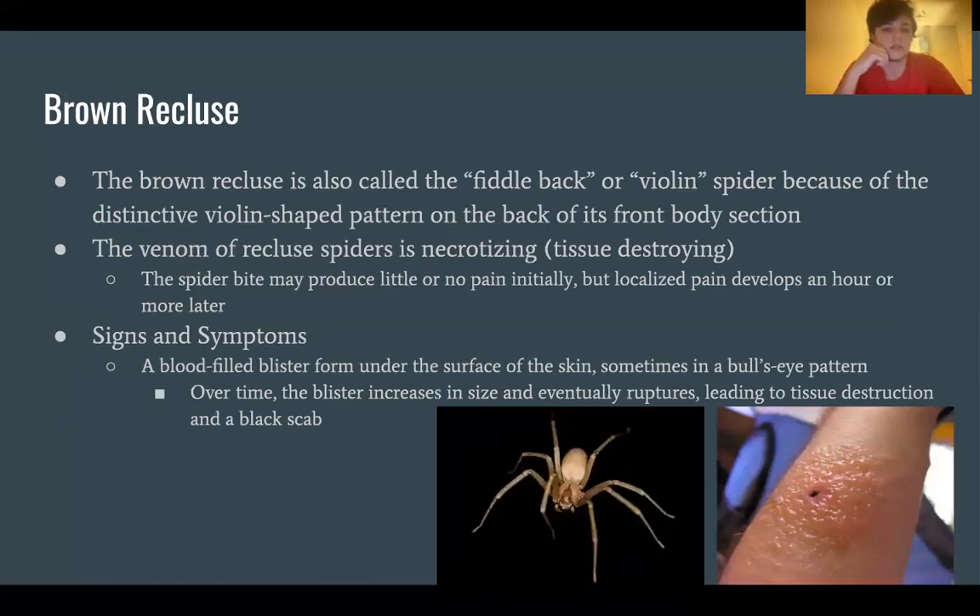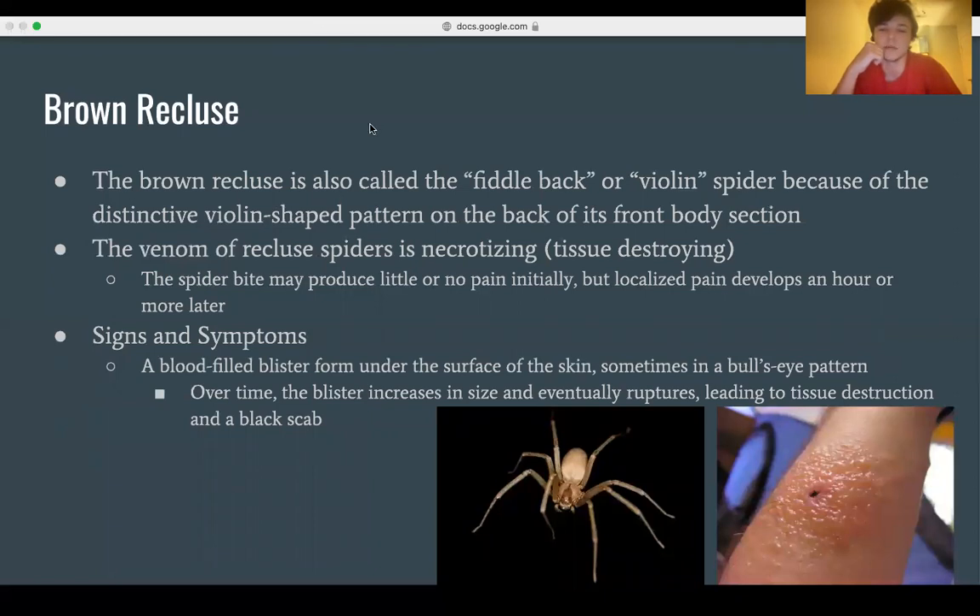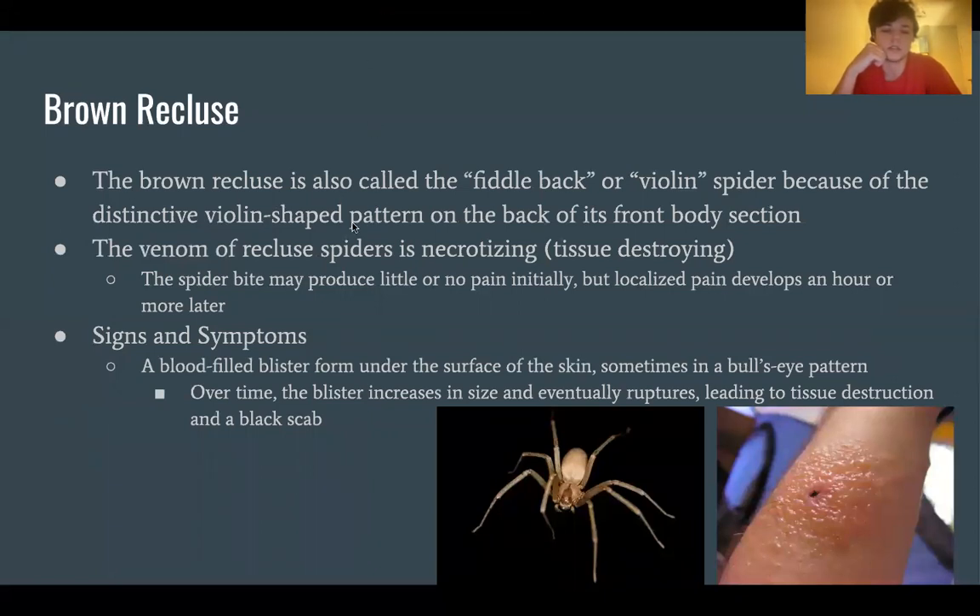The brown recluse is also called the fiddleback or violin spider because of the distinctive violin-shaped pattern on the back of its front body section. The venom of recluse spiders is necrotizing, meaning tissue-destroying. The bite may produce little or no pain initially, but localized pain develops an hour or more later. Signs and symptoms include a blood-filled blister forming under the skin's surface, sometimes in a bullseye pattern, which over time increases in size and eventually ruptures, leading to tissue destruction and a black scab.